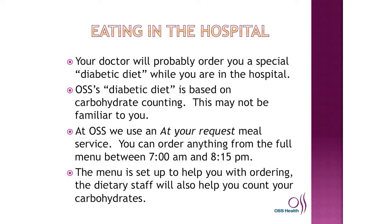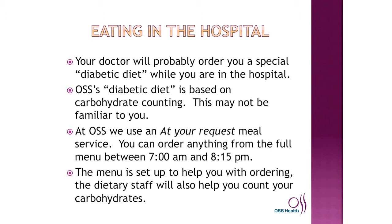As far as eating in the hospital, your doctor will probably order a special diabetic diet. OSS's diabetic diet is based on carbohydrate counting, which may not be familiar to you. At OSS, we use at-your-request meal services — you can order anything from the full menu between 7 a.m. and 8:15 p.m. The menu is set up to help you with ordering, and the dietary staff will also help you count your carbohydrates.